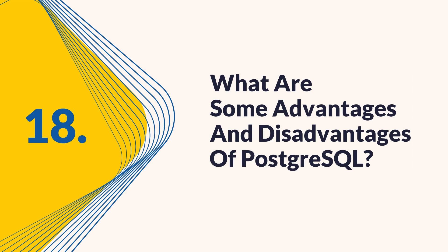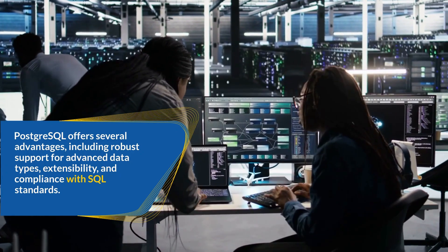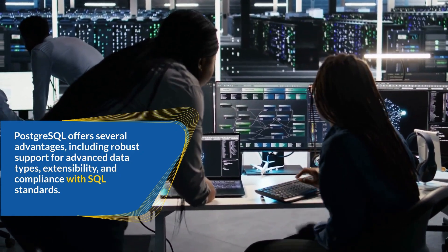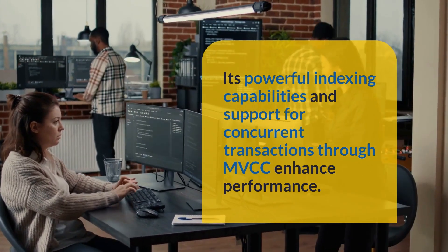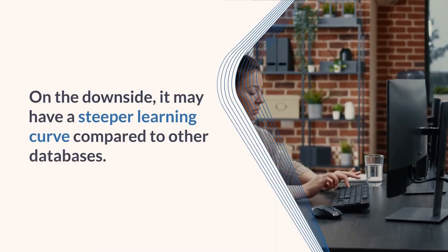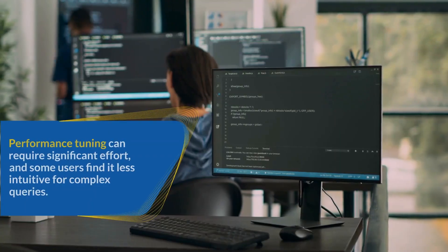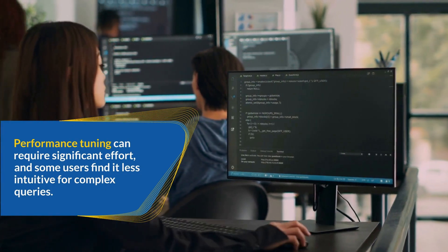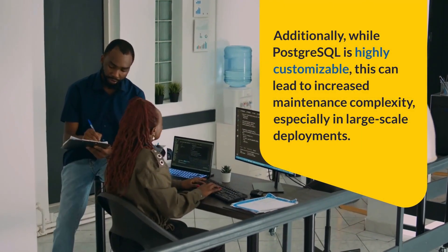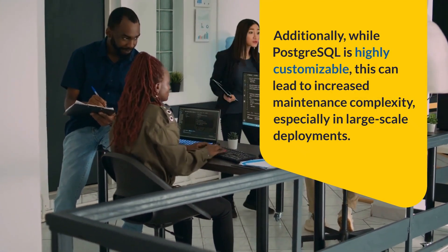Question 18: What are some advantages and disadvantages of PostgreSQL? PostgreSQL offers several advantages, including robust support for advanced data types, extensibility, and compliance with SQL standards. Its powerful indexing capabilities and support for concurrent transactions through MVCC enhance performance. On the downside, it may have a steeper learning curve compared to other databases. Performance tuning can require significant effort, and some users find it less intuitive for complex queries. Additionally, while PostgreSQL is highly customizable, this can lead to increased maintenance complexity, especially in large-scale deployments.